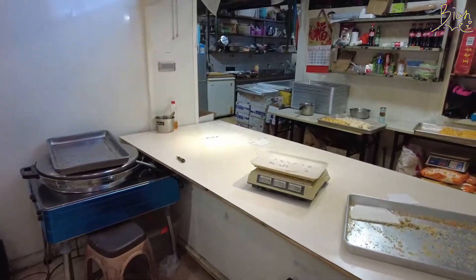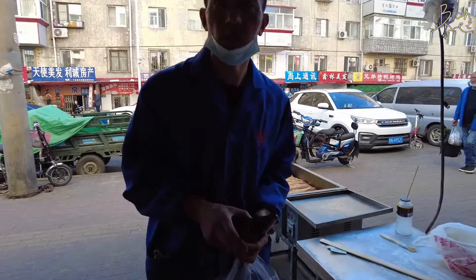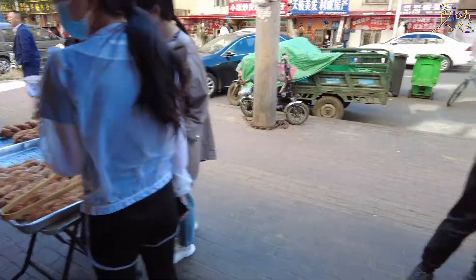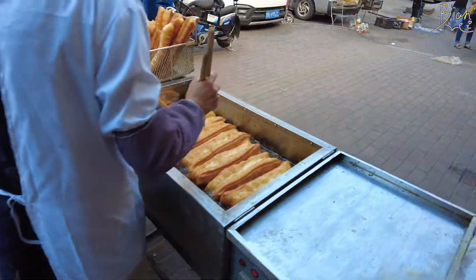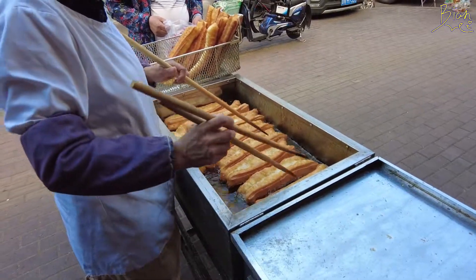What else do they have? Oh, you see the outside — now they are cooking this fried, deep-fried oily sticks. That's how they cook it.